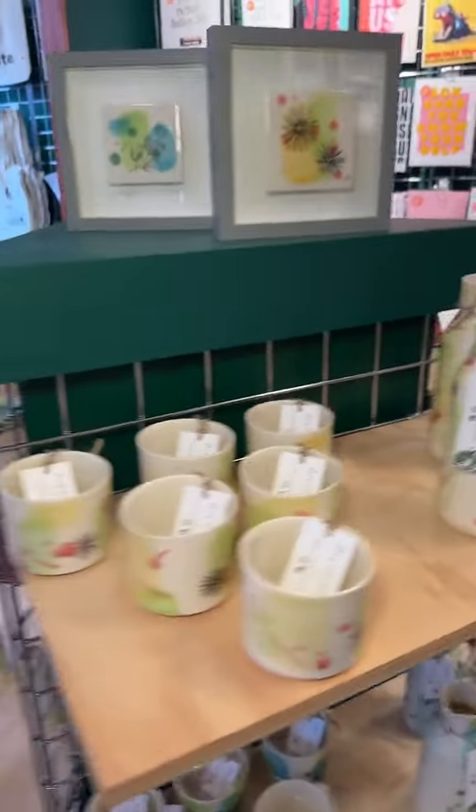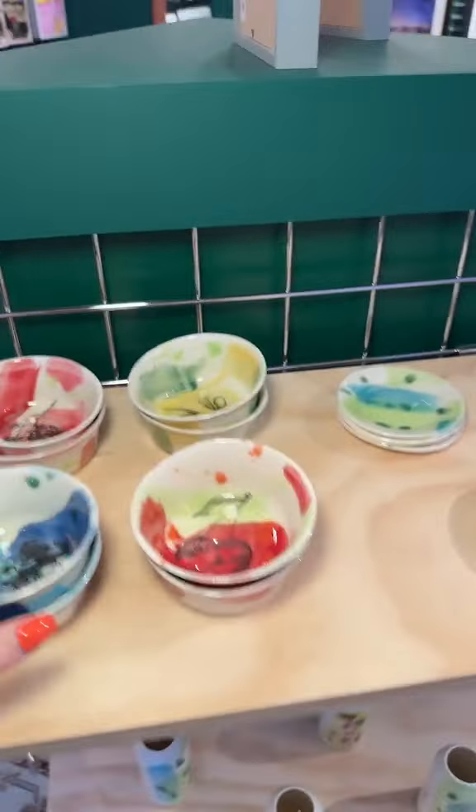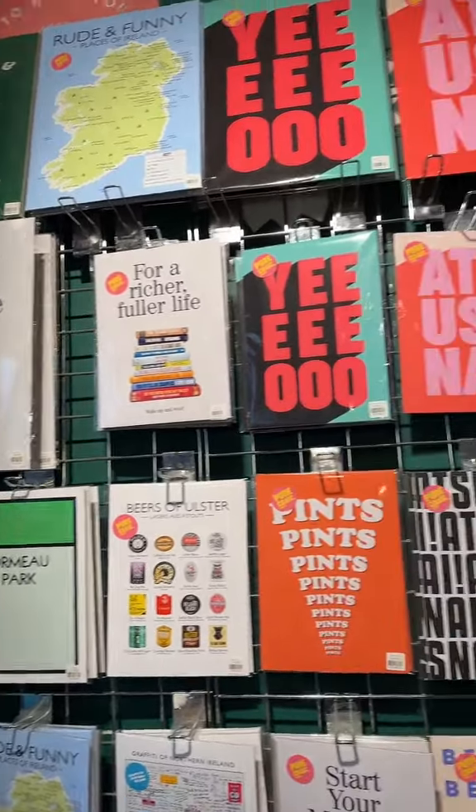How stunning — we've got mugs, we've got vases, we've got ring dishes. Look at these! I genuinely might just buy one of each. Little soup dishes, oil bottles — I'm sorry, I can't cope.